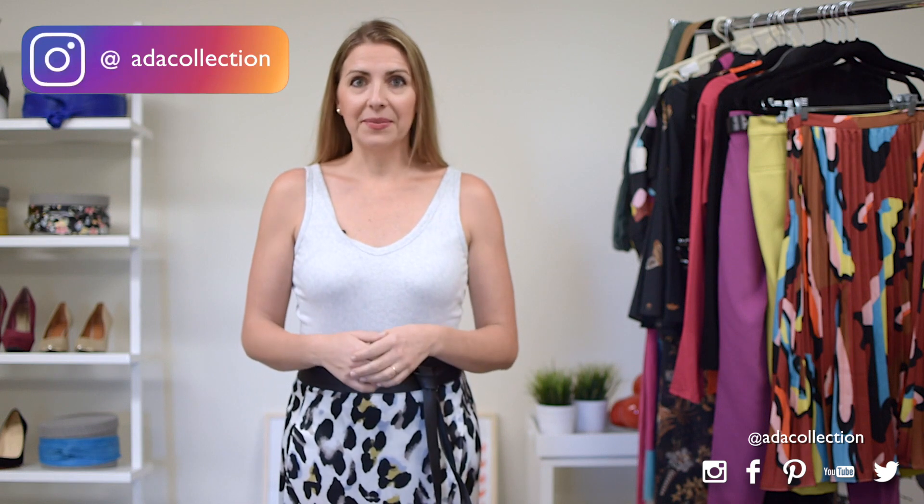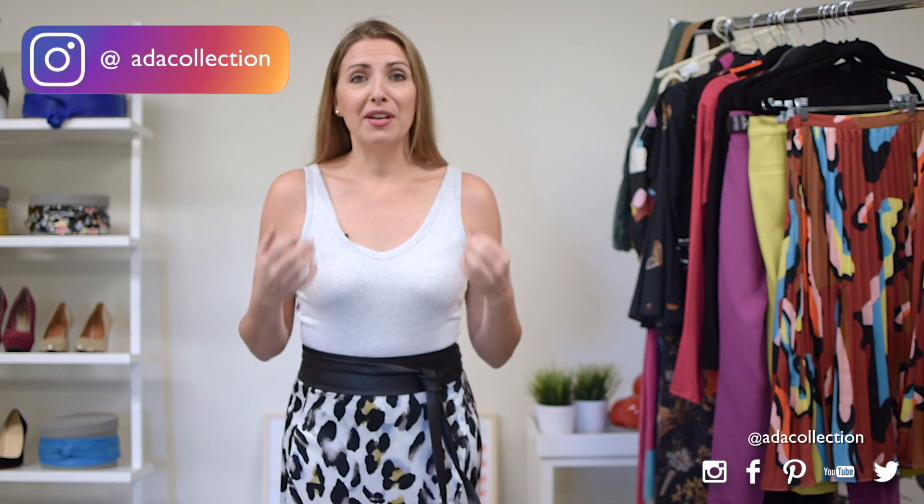I've been running the style survey over the last few years and close to about 6,000 women have taken it, and one of the biggest style frustrations most women face are finding the right fit clothes for their shape and accessorizing outfits. I've taken on this mission to help women figure out this outfit puzzle. In order to find clothes that fit and flatter, you have to know your body type, and one of the things we're talking about today are proportions.